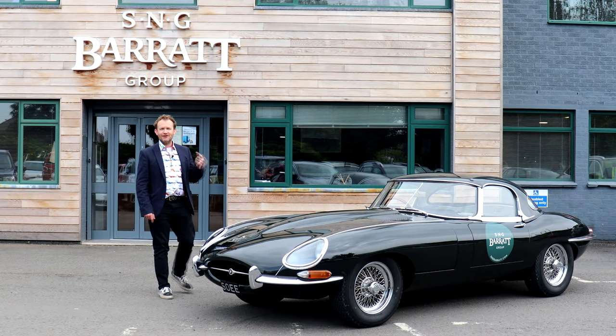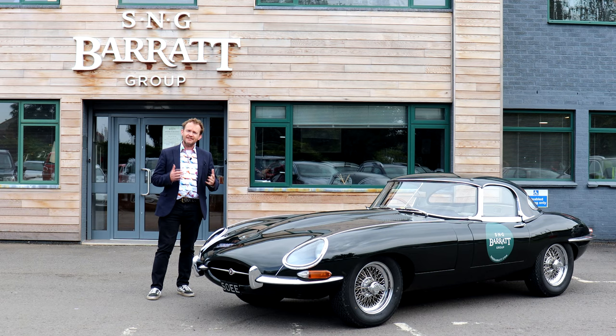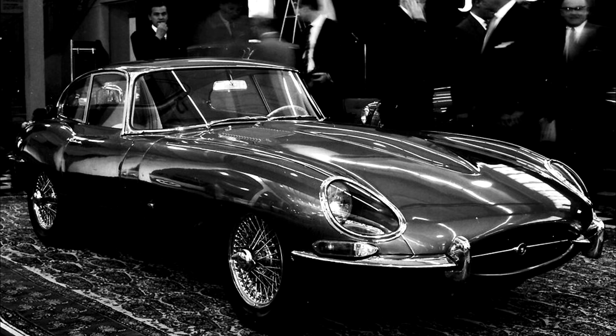There aren't many cars that have transcended automotive culture to such a degree that they become instantly recognisable to even non-car enthusiasts. The Jaguar E-Type is one such example. It made such an impact when it was unveiled to the world in the Geneva Motor Show of March 1961.